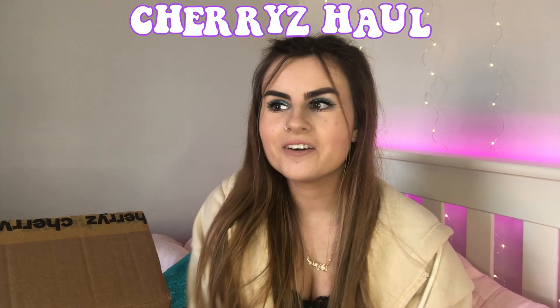Hi guys, welcome back to my channel! Today I'm doing a Cherries haul. If you haven't heard of Cherries, it's basically an online shop where you can get cupboard food, snacks, homeware, cleaning essentials, pet supplies, seasonal stuff — you name it. Cherries kindly gifted me a £30 voucher so I could do a shop on the online site and show you guys what I got.